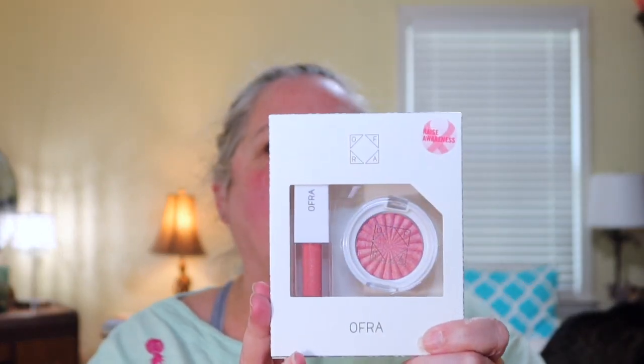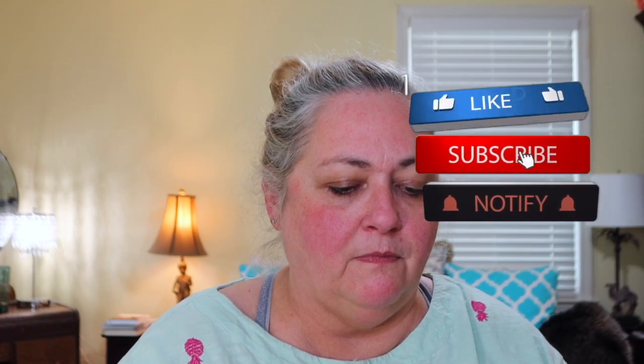There is this set called Raise Awareness — a Think Pink set for breast cancer awareness. There is a blush highlighter in Cherish. These look like maybe deluxe size, not full size. There is also a lip gloss in Love. I was just thinking I would like to get some more lip gloss, and it smells so good — not like buttercream like you usually smell. That smells really good.